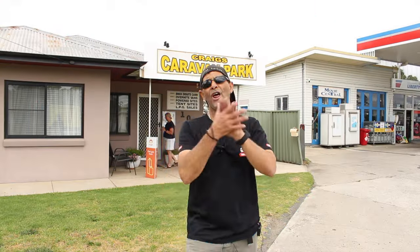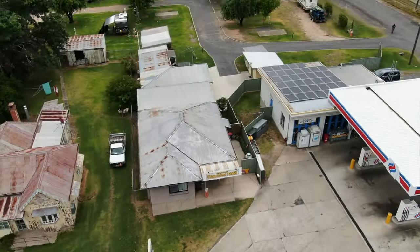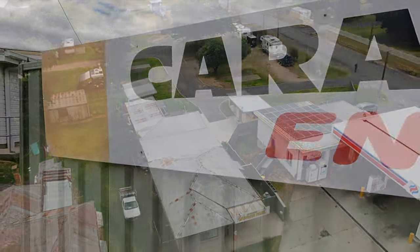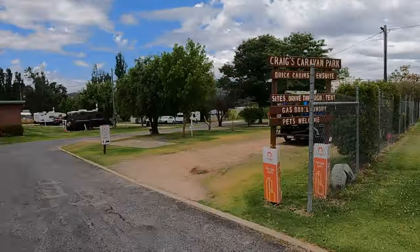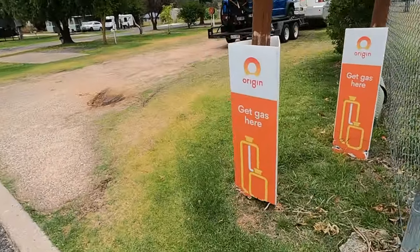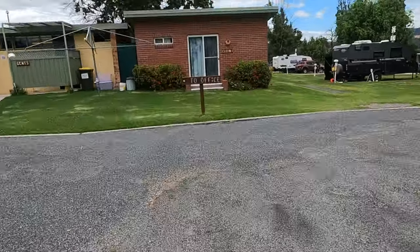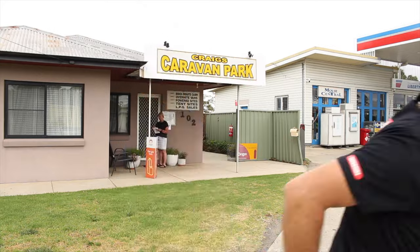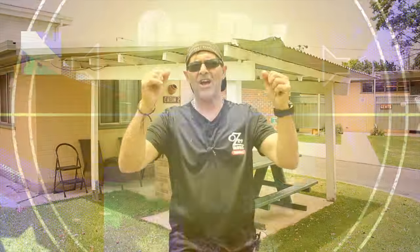When you turn up, make sure you go to the right place — it's right next to the Liberty station. Pull around the corner; don't pull on the main road because there's not much room. If you've got a small van you might get away with it, but if you've got a large caravan, go up to the Liberty station, turn left, go down to the caravan site, stop, go see Jackie, and you've got a site.